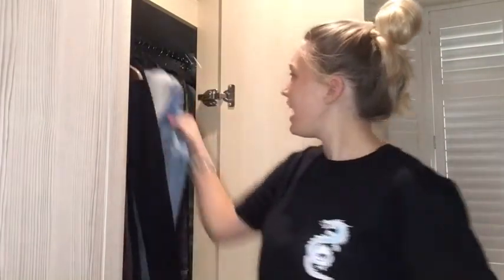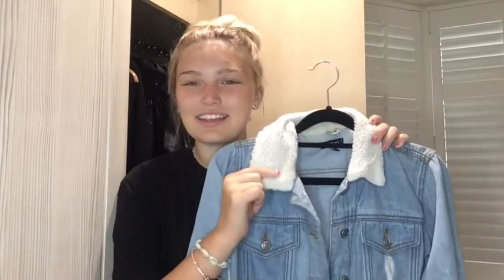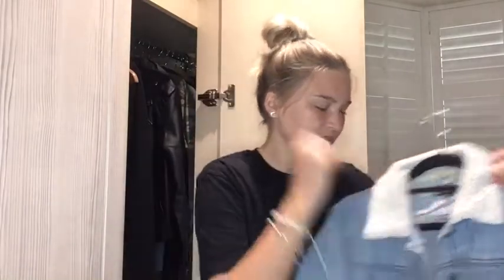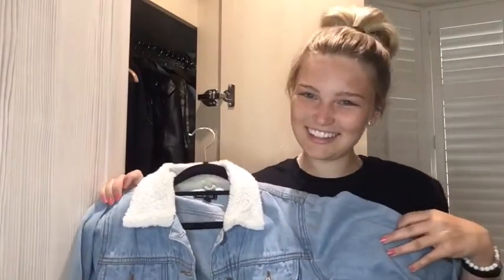Then this is another blue denim jacket — I have a lot of denim jackets. The fact that I'm throwing away three and you won't tell the difference is wild. This is just a blue denim jacket with borg material — I don't think it works in the summer, it's more of a transition piece from autumn to winter or winter to spring. But I love it and I think it's gorgeous, so I'm definitely keeping that.